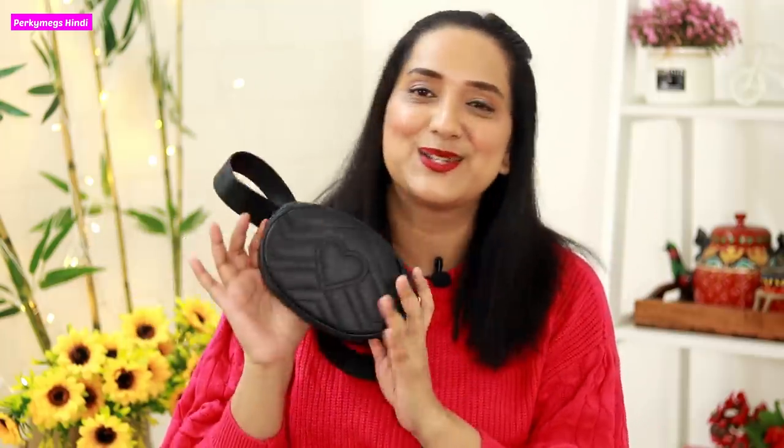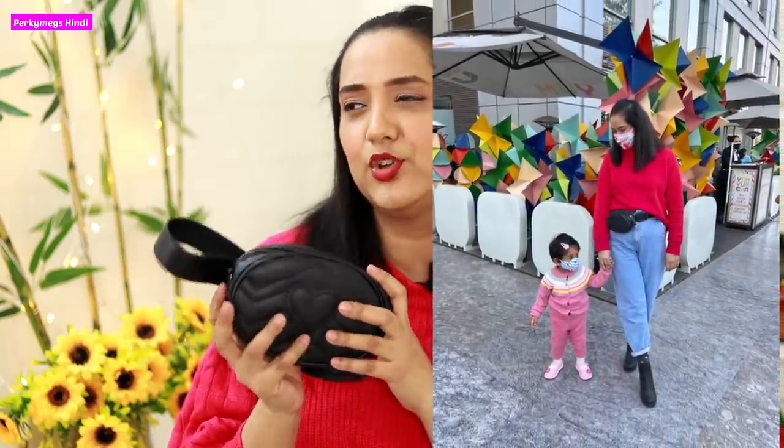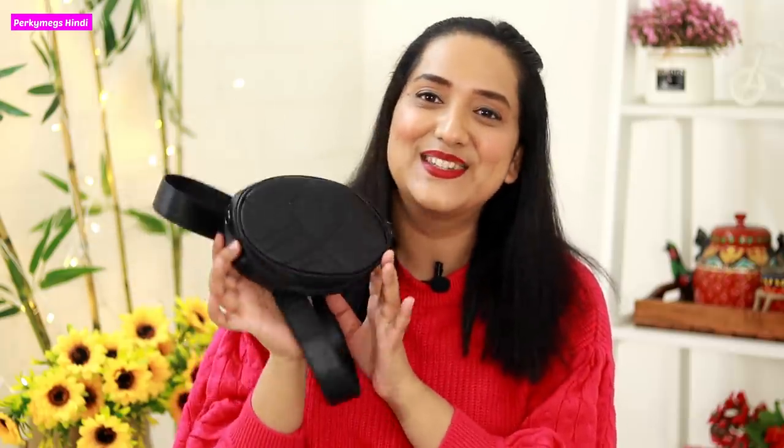One tip: if you have a tummy, wearing a belt bag creates an illusion that your waist looks slimmer, which is great for tummy fat. That's another reason I like belt bags. I use only my essentials in it — mobile, a small wallet, a comb — not much. So this is the first belt bag.